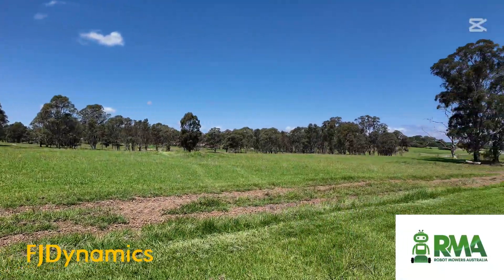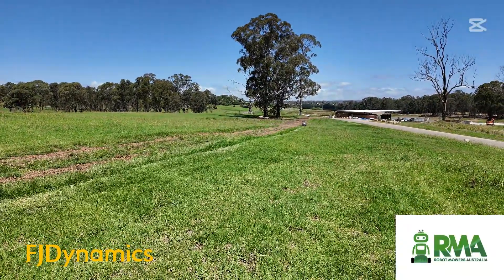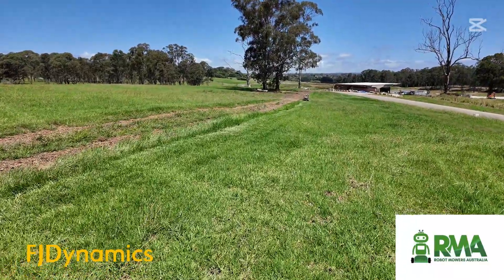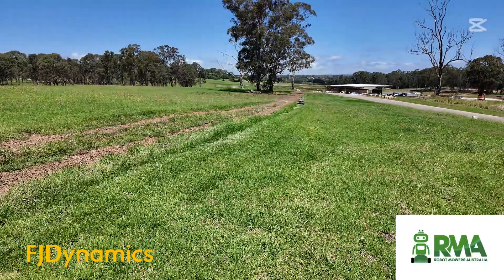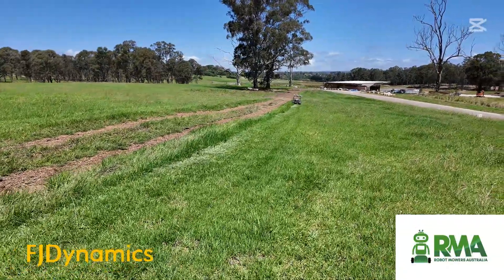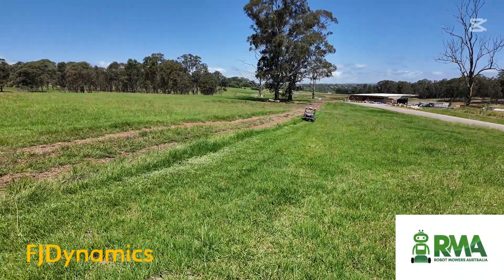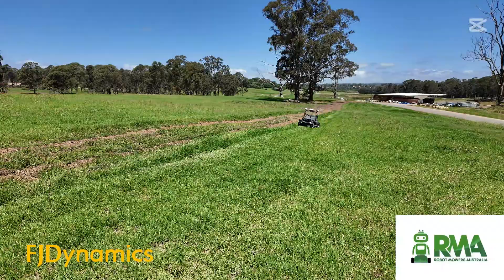They definitely want all this area looking nice and tidy when the facility opens next year, and I believe the RM21 is going to be a great option for them to do this without spending a lot of manpower and labor. This mower will do two laps around the perimeter of each area, then start its general mowing pattern. We've set it up on a random pattern so every time it starts a new mow it'll mow in a different direction, avoiding wheel ruts and getting a nice even cut across the lawn.